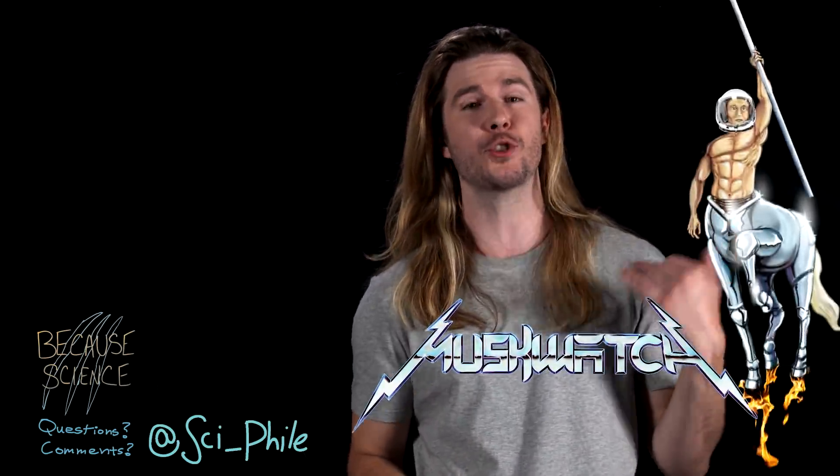Thank you so much for watching. Make sure to like and subscribe if you liked this video, and follow me on social media where I post a bunch of cool science stuff. You can check out me and Dan Casey on Musquatch, or get this show two days earlier on Alpha — subscribe to projectalpha.com and get a free 30-day trial.